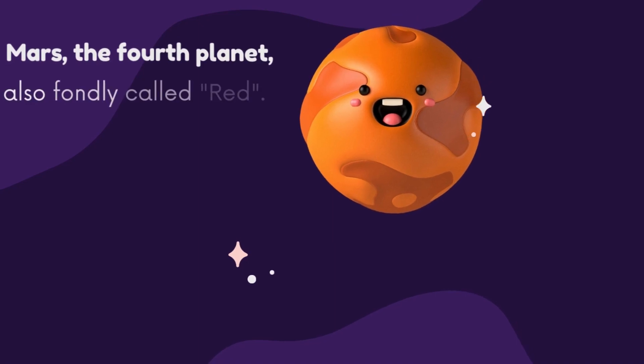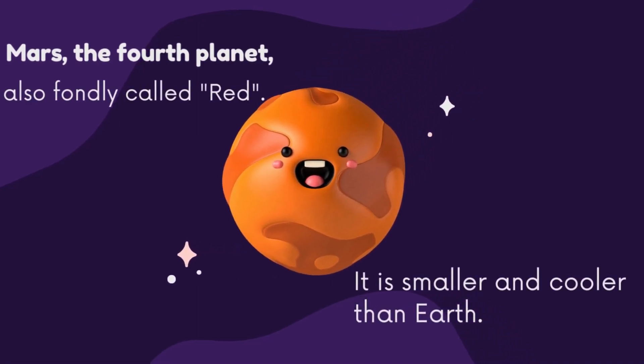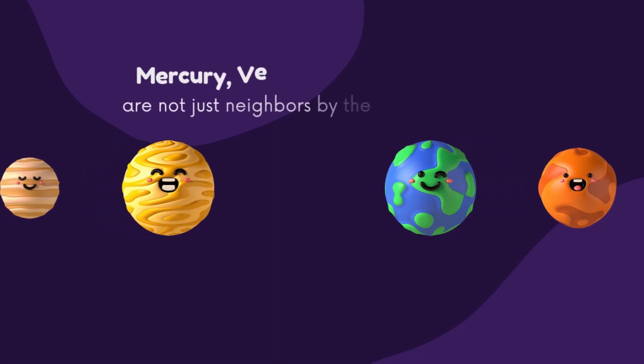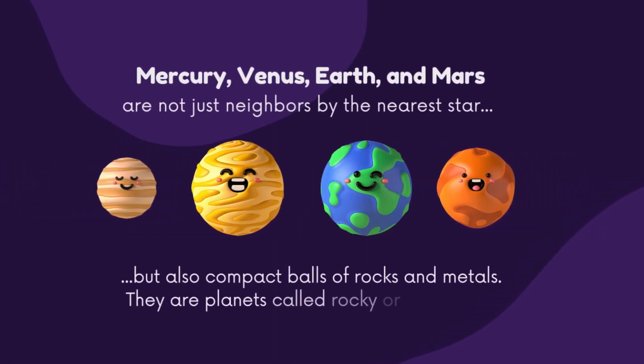Mars, the fourth planet, also fondly called red. It is smaller and cooler than Earth. Mercury, Venus, Earth, and Mars are not just neighbors by the nearest star, but also compact balls of rocks and metals. They are planets called rocky and terrestrial.